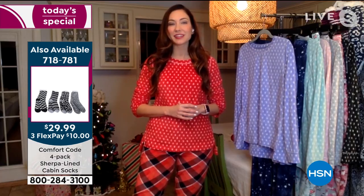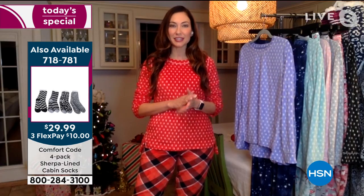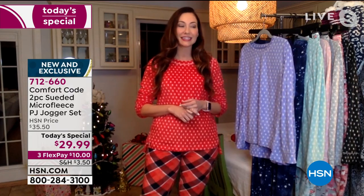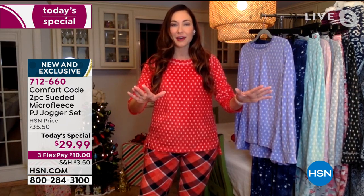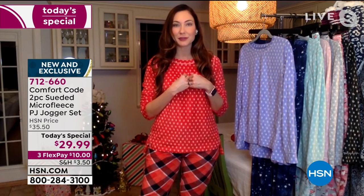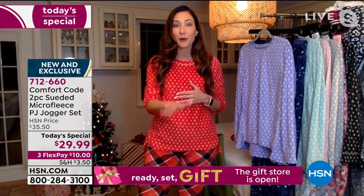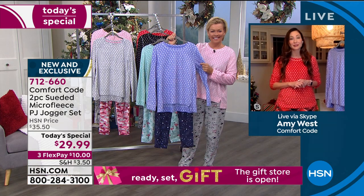Oh my gosh, they have been so popular. I've had my aunt and my mother in my home already this season and they have been trying to grab all my socks. I'm like, you've got to get your own pair — go to HSN.com because these are mine. My daughter and everyone's trying to steal them. Get them out while you can because they won't be here for long.